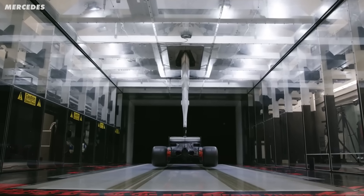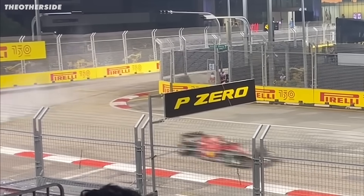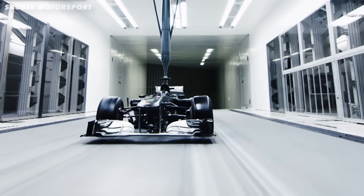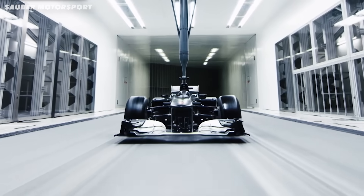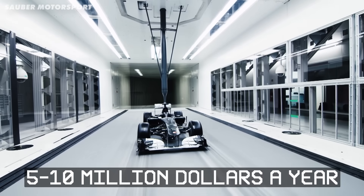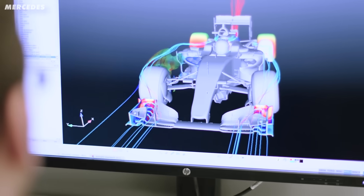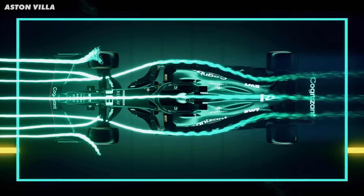Well, it's absolutely fascinating, and it all starts in their wind tunnel. To fully understand what happened to Mercedes, first we have to understand what a wind tunnel does and why they're so important. Just the wind tunnel costs between $5 and $10 million a year to run, but F1 relies so heavily on aero that this is well worth it.